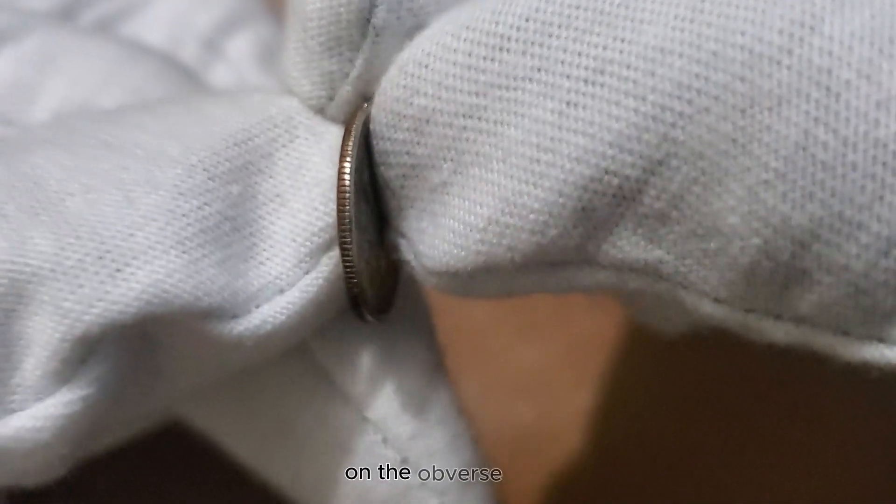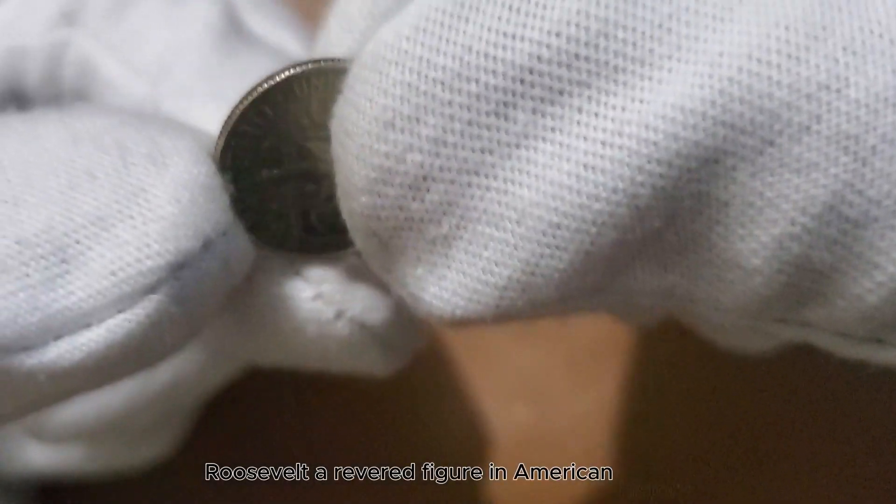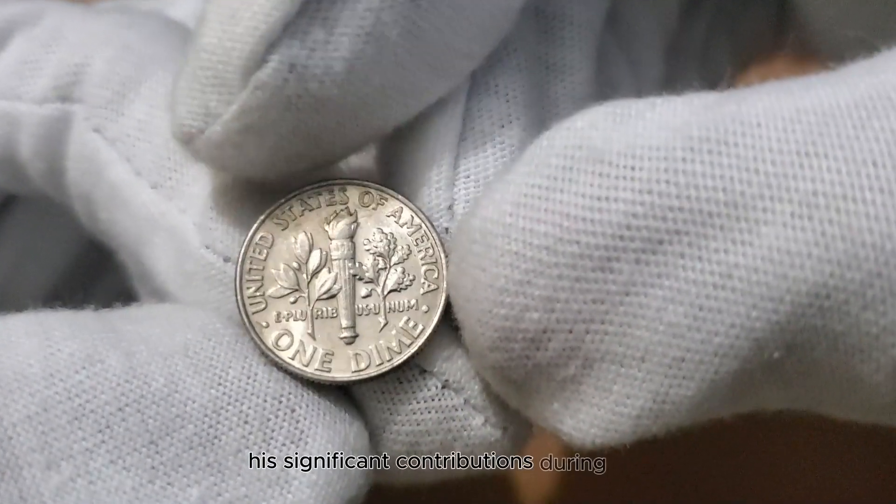On the obverse side, you'll discover the iconic profile of President Franklin D. Roosevelt, a revered figure in American history. This portrayal pays tribute to his significant contributions during his presidency.